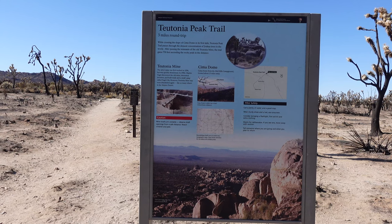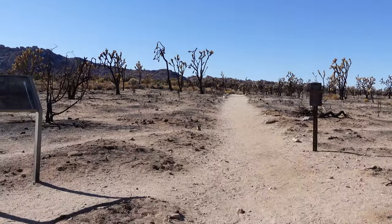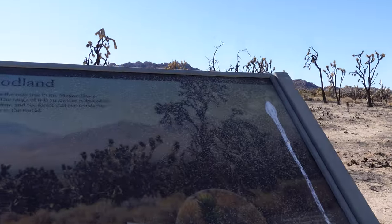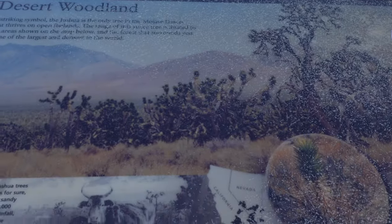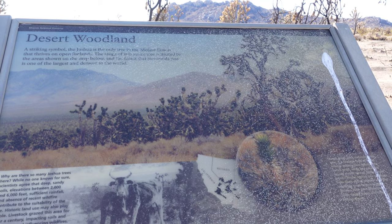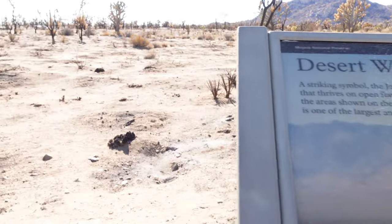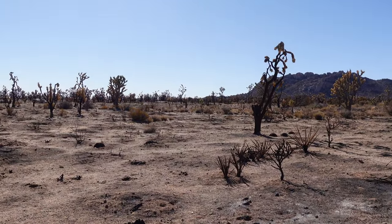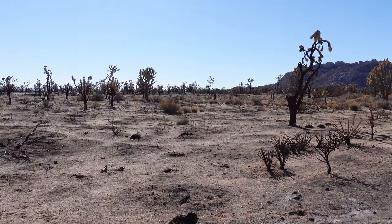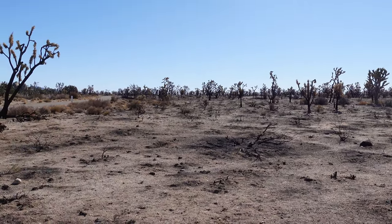We next stopped at the Teutonia Peak Trailhead. The Teutonia Peak Trail is a three mile hike that offers great views of Mojave National Preserve, but as you can see, this area was also devastated by the fires. The fire was started by a lightning strike and unfortunately came at the worst time, as there were so many fires going on in California simultaneously. They weren't able to get any emergency support because the priorities were for more populated areas.